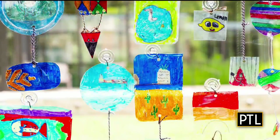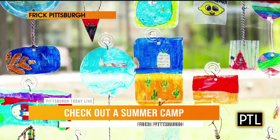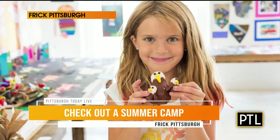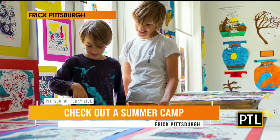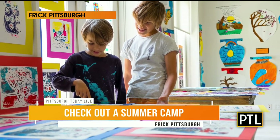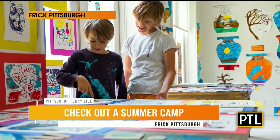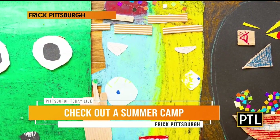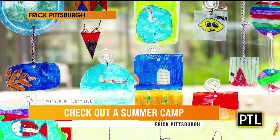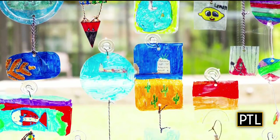That looks like so much fun. And I know as a kid in the summertime, I was always at a summer camp — it really kept me busy all summer long. There are many summer camps I could talk about, but I'll highlight two today. The first is from Frick Pittsburgh, and they have a camp for kids entering grades two through five during the first week of August. What I love about this camp is it combines arts, nature, and history together, so you'll spend just as much time doing art outdoors as you will indoors.